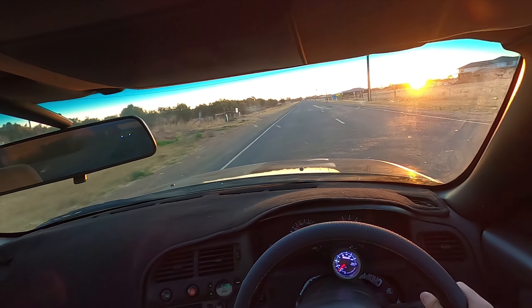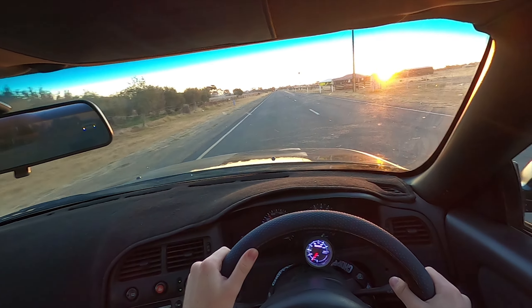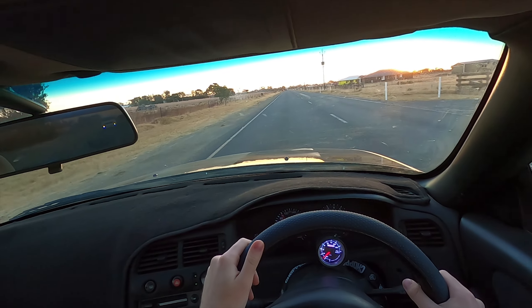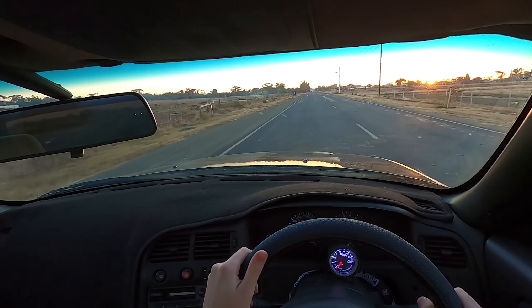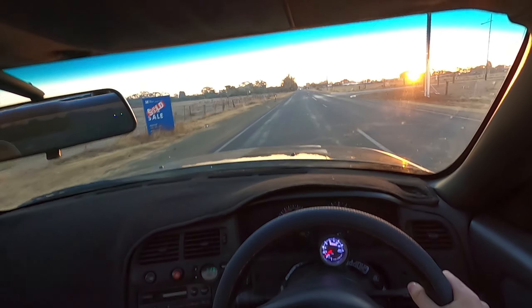Today's POV drive will only be on roads that are 100. We won't be exceeding the speed limit. I just wanted to give you guys a taste of what this car is like. It's a '95 Series 1.5 Nissan Skyline R33 GTST.